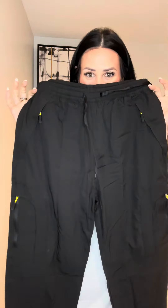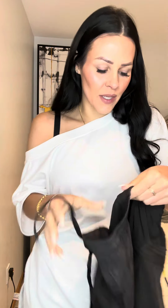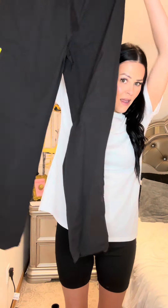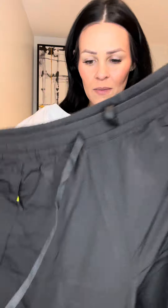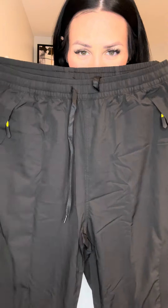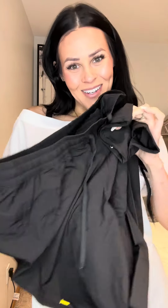Okay so here are the pants. I'm so excited about these. I got a size medium — 90% nylon, 10% standard — with a drawstring, some pockets, and then there's this detail on the bottom. I got the medium because I wanted them to be not so tight, but I hope they're not too big. If you've tried this brand before, let me know.